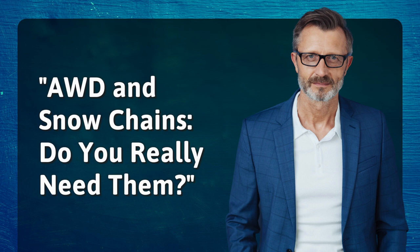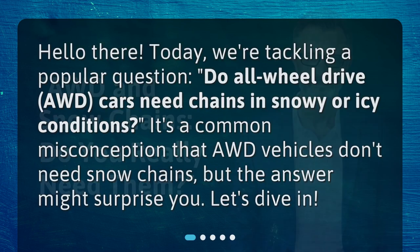AWD and snow chains — do you really need them? Hello there. Today we're tackling a popular question: do all-wheel drive, AWD, cars need chains in snowy or icy conditions? It's a common misconception that AWD vehicles don't need snow chains, but the answer might surprise you. Let's dive in.